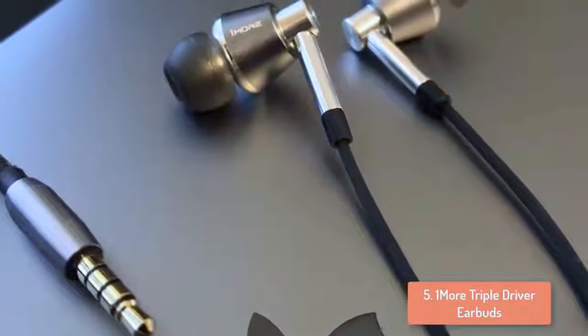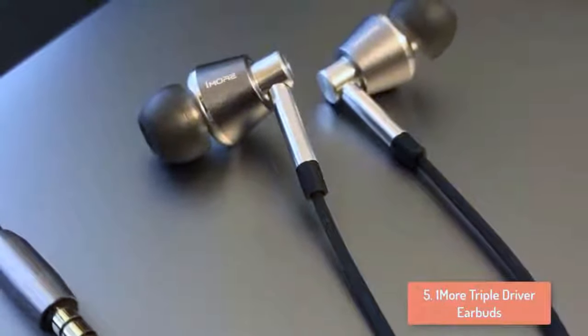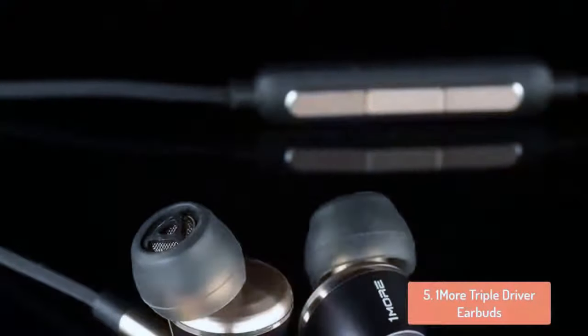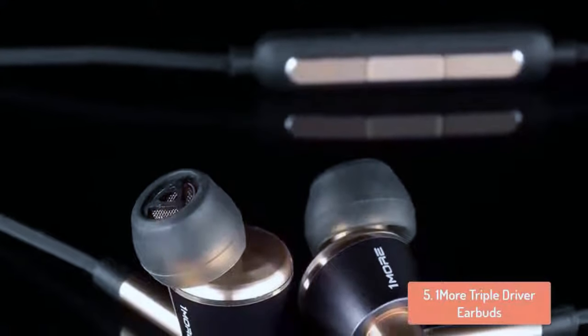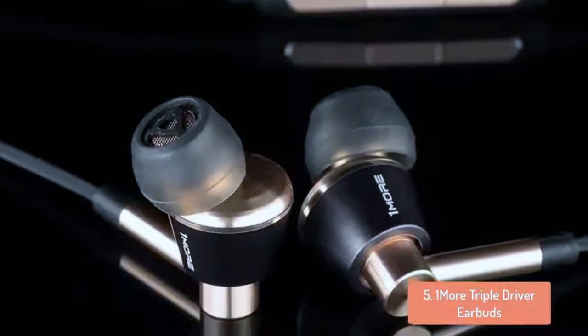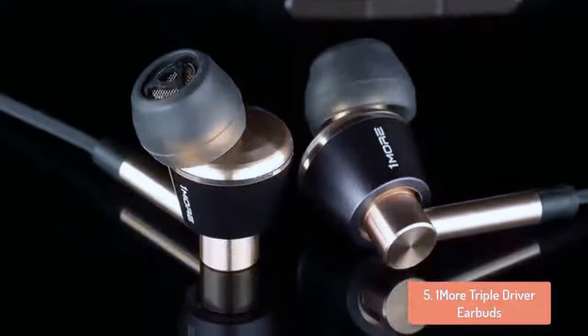The earbuds themselves are milled out of aluminum and feature a raw gold color. They are angled and offer a nice fit in the ear. They don't sit completely flush and they stick out very little. While that means that you shouldn't sleep with the Triple Drivers, they still maintain a nice low profile on your ears.